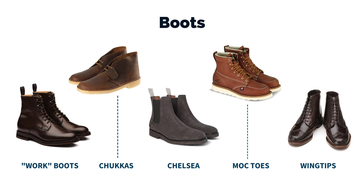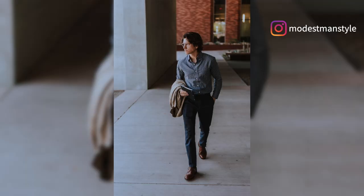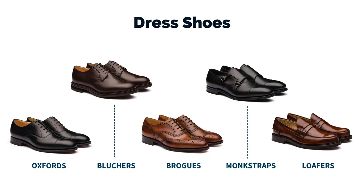The next shoe category is boots. Inside of boots, you have your work boots, your chukkas, your chelsea boots, your mock toes, your brogues, and then your dressier boots. And then last but not least, we have our dress shoes, which of course don't have to be reserved just for dressier outfits — you have your oxfords, your bluchers or derbies, your brogues and wingtips, your monk straps, and then your loafers. If you were to pick one shoe from each category, you'd have a shoe collection that was ready for anything.